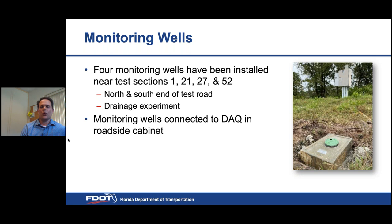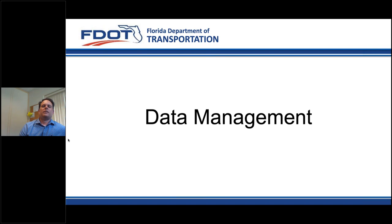We've established four monitoring wells — at the north end, south end, and two within the drainage experiment near roadside cabinets — so we can remotely access water table fluctuation data directly from our building at the State Materials Office.